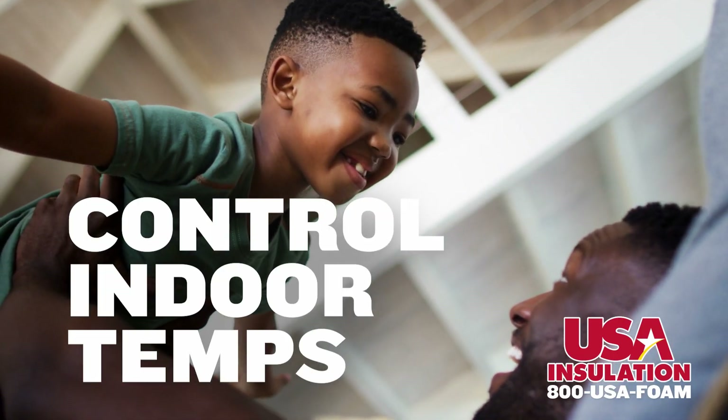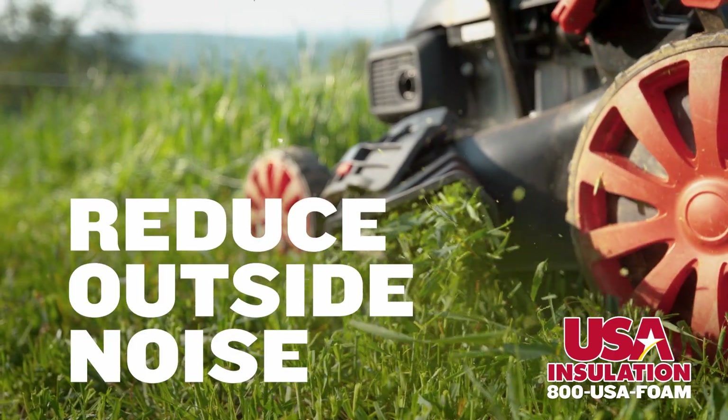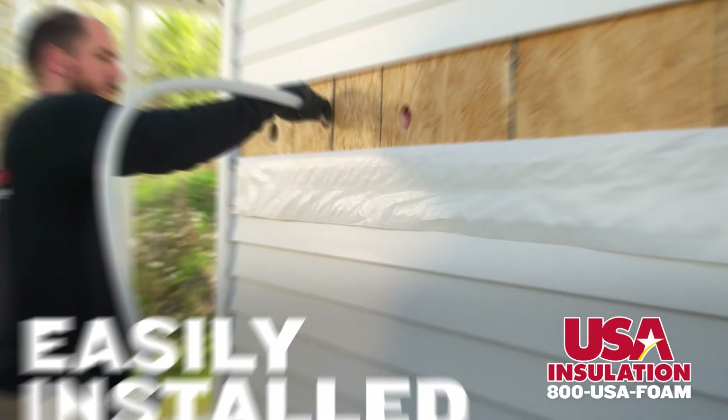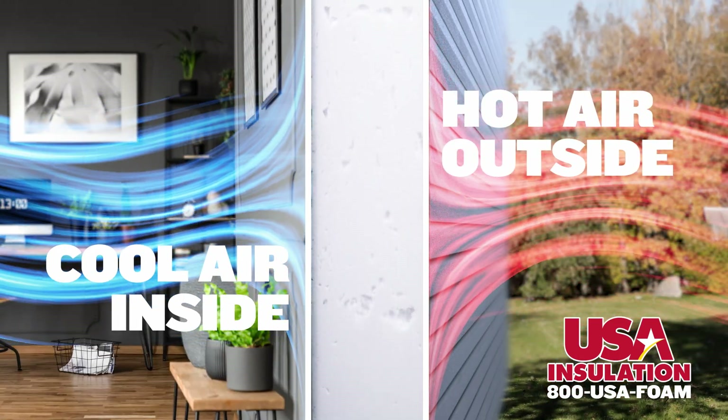Controlling indoor temperatures, lowering energy bills, plus improving air quality and reducing outdoor noise. Easily installed in just one day, it works immediately to keep hot air outside and your cool air inside where it belongs.